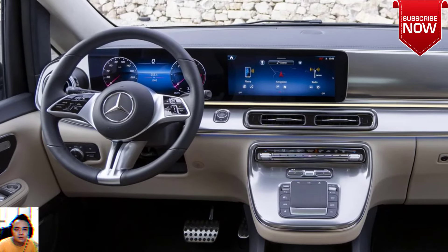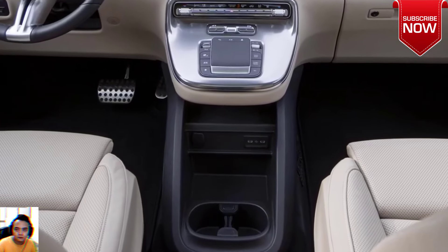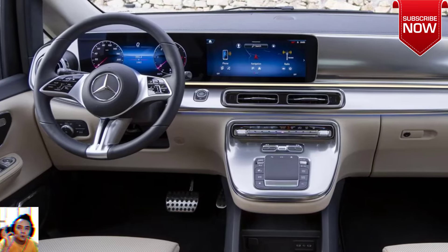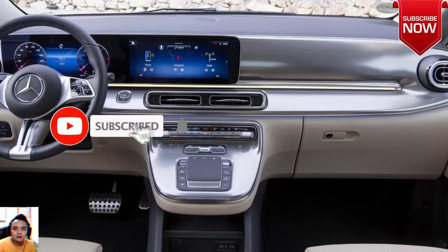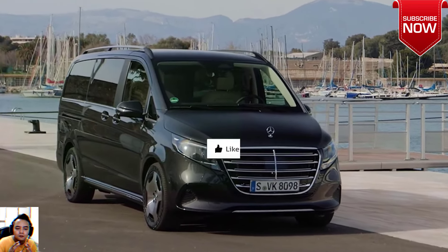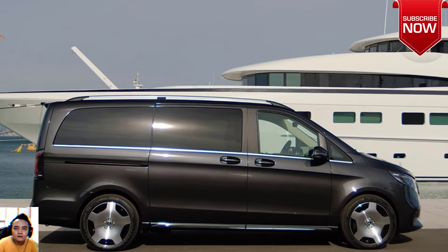Inside, the new V-Class and EQV gain a new digital cockpit with a single panel incorporating a 12.3-inch instrument cluster and a 12.3-inch infotainment unit. The dashboard also looks upmarket with new vents and ambient lighting. Parts of the enhanced driver assistance pack include active lane-keeping assist, intelligent speed assist, blind spot assist, and active distance assist distronic.